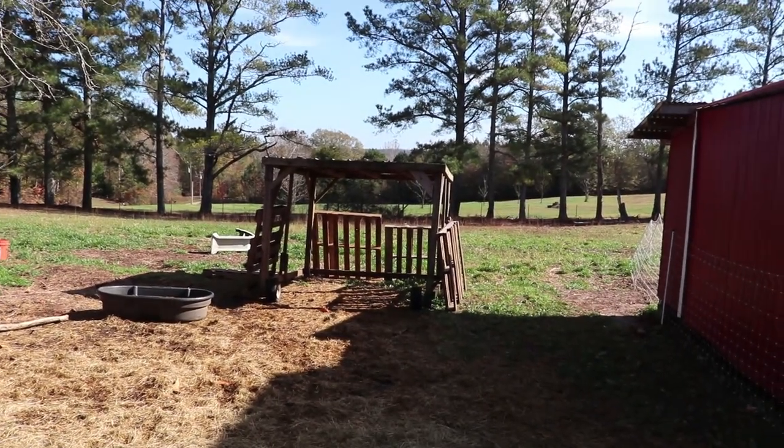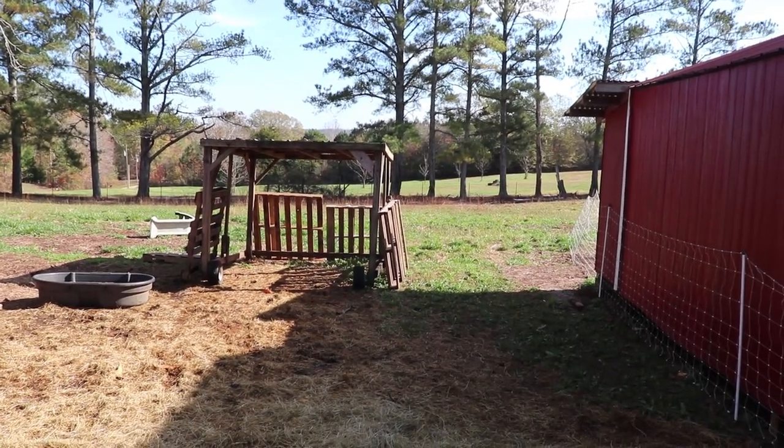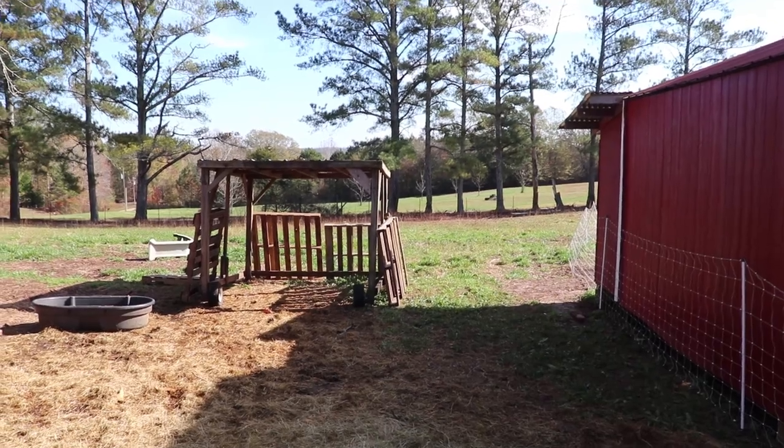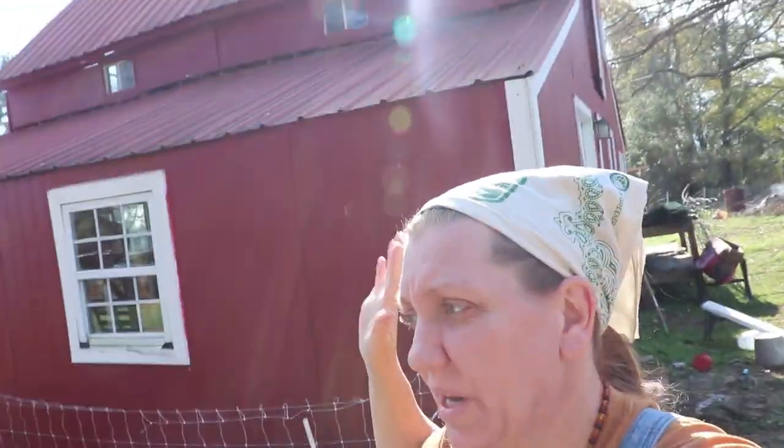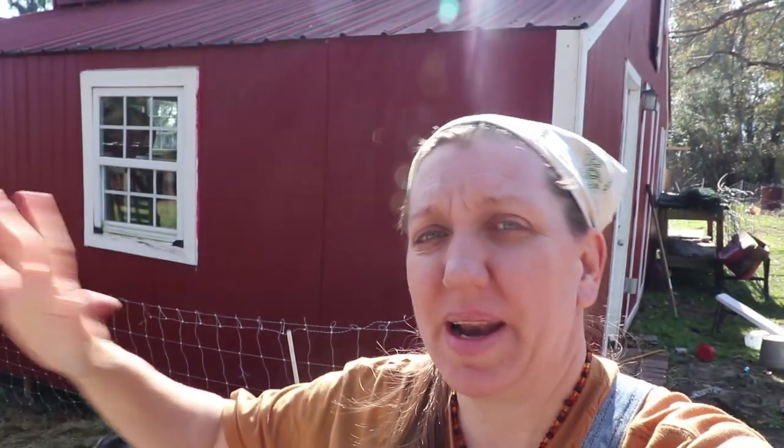So we're going to try to get some stuff done for these goats — get it a little more windproof for them. We had the shelter over here but noticed that because it was so shady, it was not warming up in the morning fast like the goats like, and they were all leaving the shelter. So we moved the shelter out into the open area so it can absorb the sun's heat first thing in the morning. Step one: location of the shelter being the warmest spot. Step two: block any wind — that's what we're working on today.